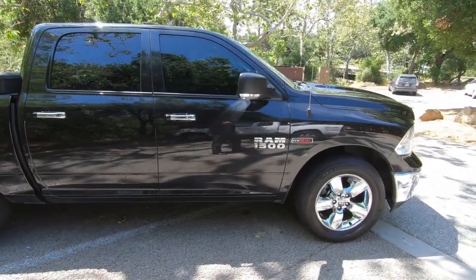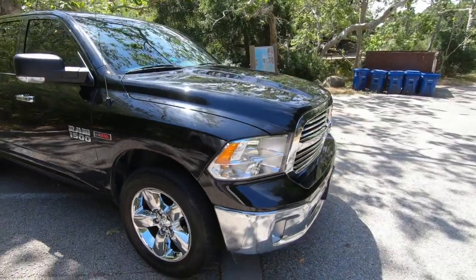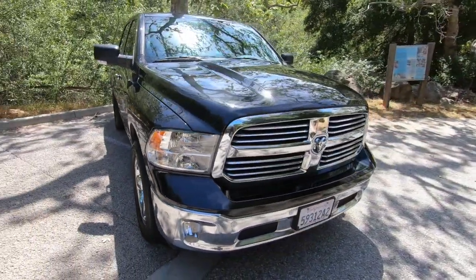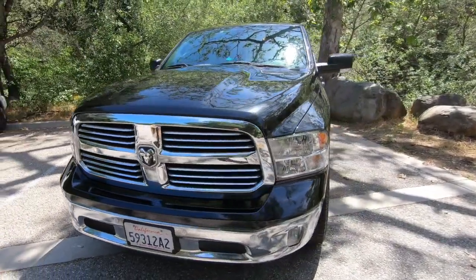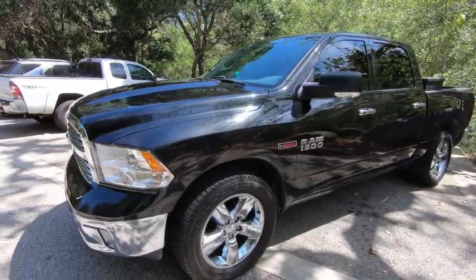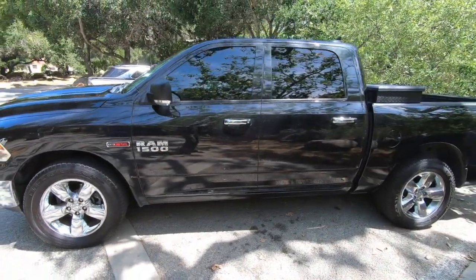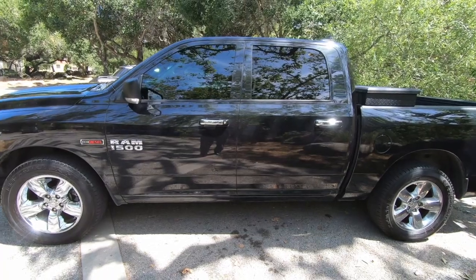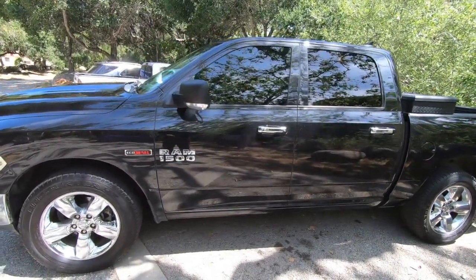I'll show you guys a little video of the oil pan in case you want to go with that. Be careful — if you have a two-wheel drive model, the pan that is on Amazon, read the reviews, as it will not fit on a two-wheel drive model. However, it does fit on a four-wheel drive, which in my case is a Longhorn four-wheel drive.